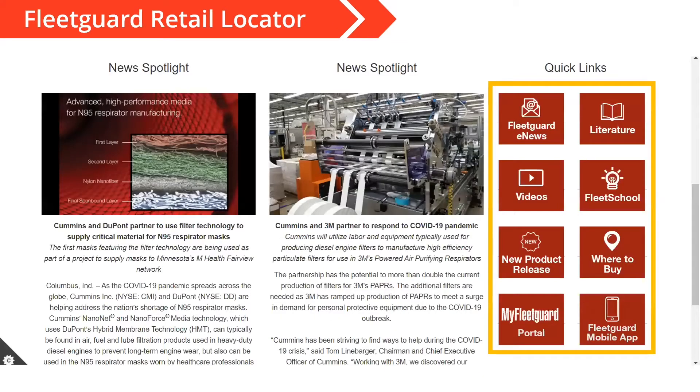Let's go back to the homepage for just a minute. When you're on the homepage and you scroll down, you will see these red icons on the right side of the screen labeled quick links. These are most of the other things I want to talk about today. All of these are very handy tools and resources for you to take advantage of, so we made them easy to find right there on the homepage at CumminsFiltration.com.